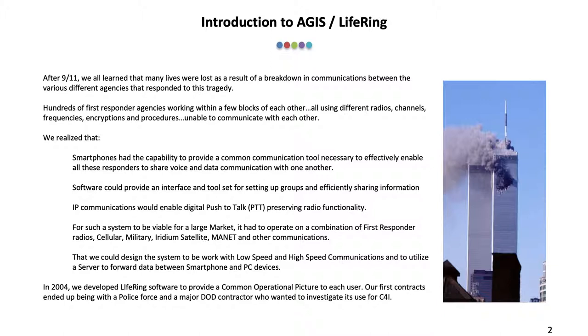Software could provide an interface and toolset for setting up groups and efficiently sharing information. IP communications could enable digital push-to-talk to preserve radio functionality. For such a system to be viable, it had to operate on a combination of first responder, cellular, military, Iridium satellite, MANA, and other communication networks.